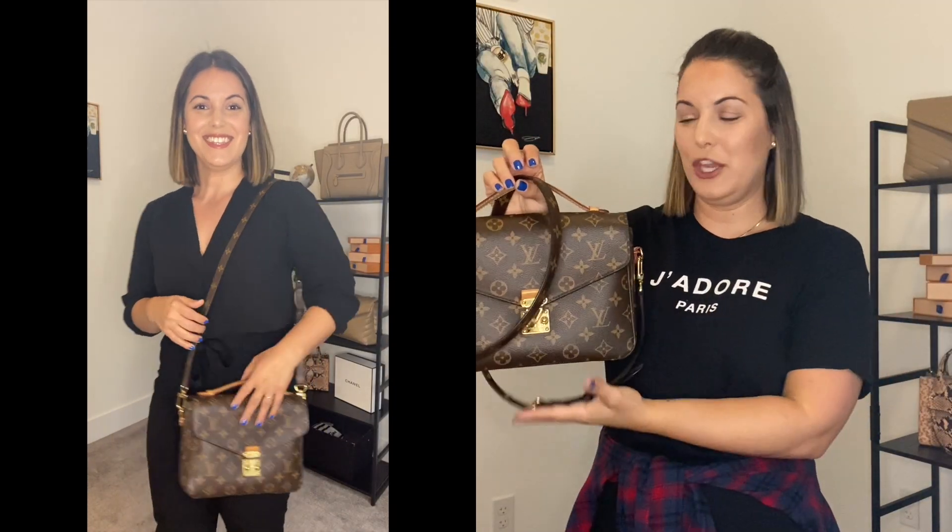Last but not least for all my minimalists out there, we have the Pochette Metis. This is a very simple go-to bag. You can just carry your essentials — wallet, maybe your ID badge, sunglasses or reading glasses — and you're on your way. You will not fit a book, a Kindle, or a laptop in here. For all of that, just go ahead right with the Neverfull.